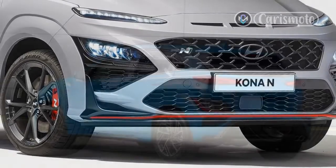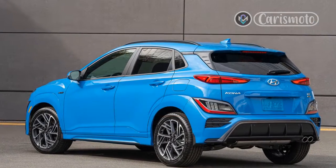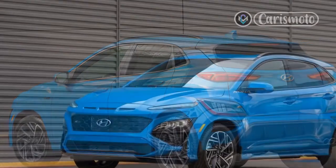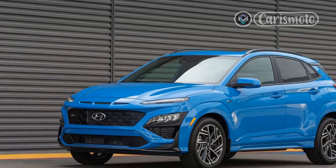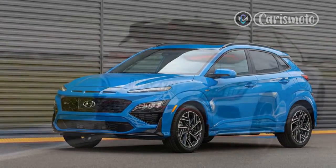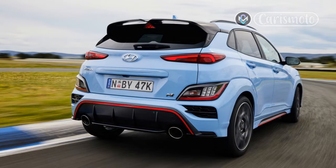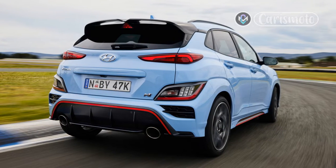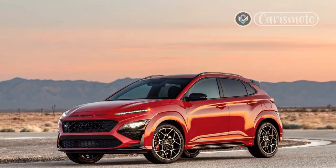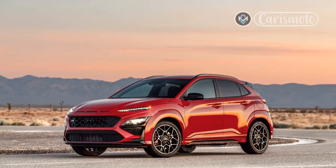It shouldn't come as a shock that the rowdiest Kona is also the least efficient, and it also trails lighter and more aerodynamically efficient sport compact cars. The EPA pegs Kona N fuel economy at 20/27 mpg city/highway. In comparison, the old Civic Type R gets 22/28 mpg, the Elantra N DCT 20/30, and the Elantra N Manual 22/31.